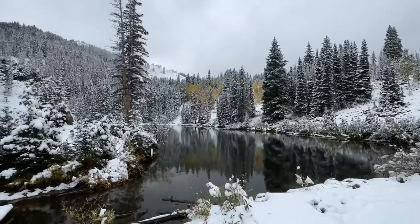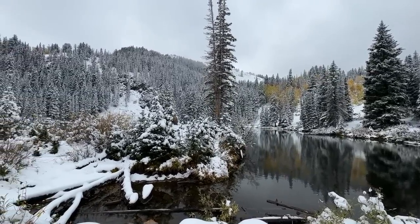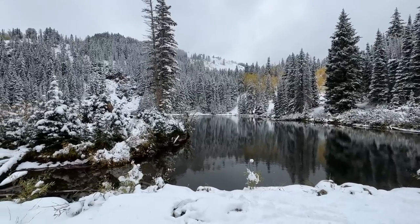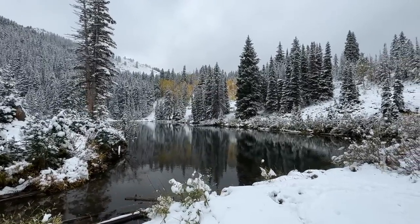Hey, what's up everybody — the Pond Professor here. I am up in the mountains of Utah outside of Park City, and we are getting ready for a regional build coming up later this week. You know my M.O. — I always like going out into nature, getting ideas and inspiration before we do these incredible projects.